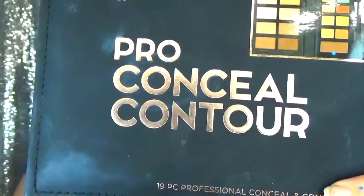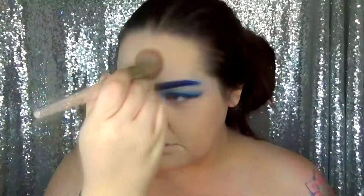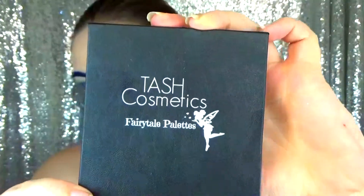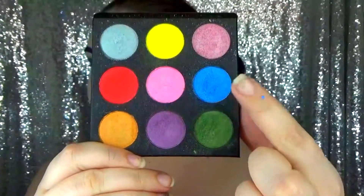Next I went in with the Profusion pro conceal and contour palette again, using the highlight powder to just set my foundation. Then I went back in with the Fairy Tale palette and I'm using the blue again - this is where I'm going to be putting it on my waterline.